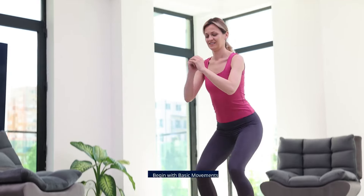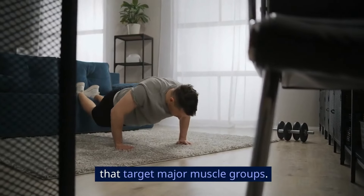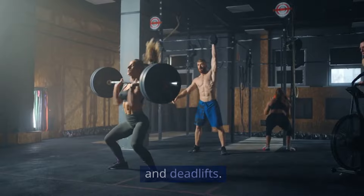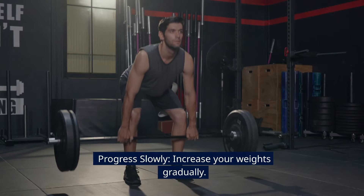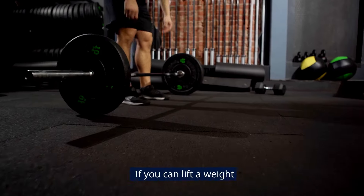Step-by-step guide: Always start with a warm-up to get your blood flowing — about 5 to 10 minutes of light cardio will do. Begin with basic movements that target major muscle groups. Think squats, push-ups, and deadlifts. Aim for two sets of 8 to 10 repetitions each.